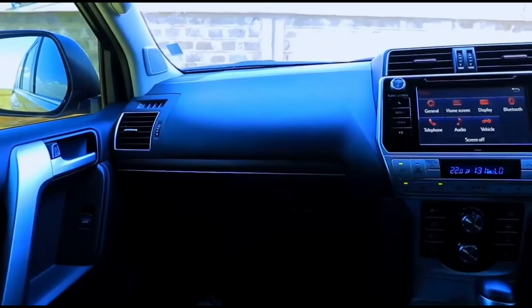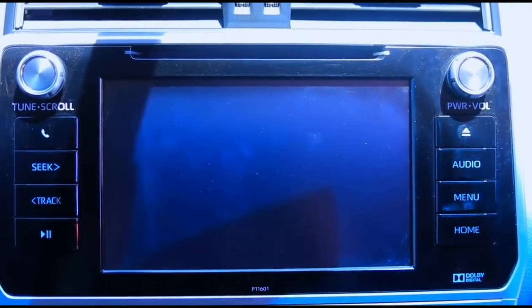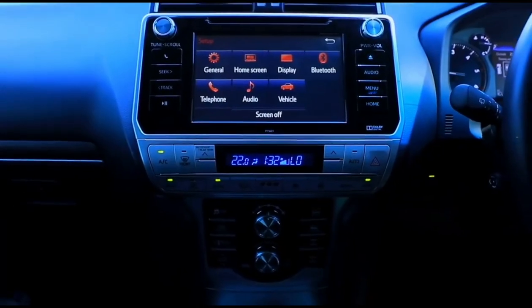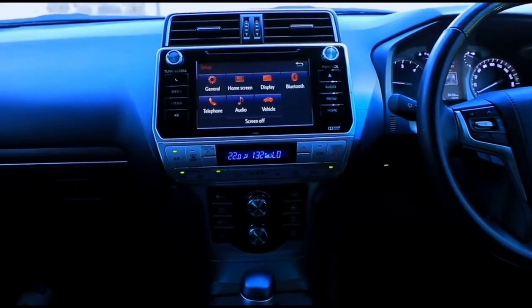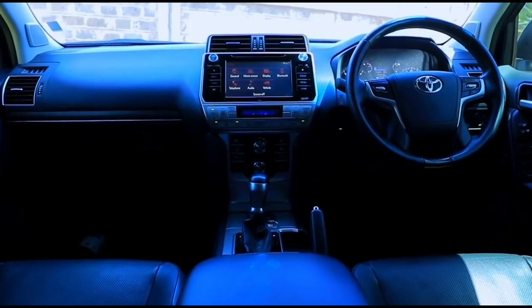On the center console you do have a piano black finish around the touch system, again emphasizing that premium feel. You also have some stainless steel and plastic trim even on the gearbox, all making sure that you feel you're buying a premium product.